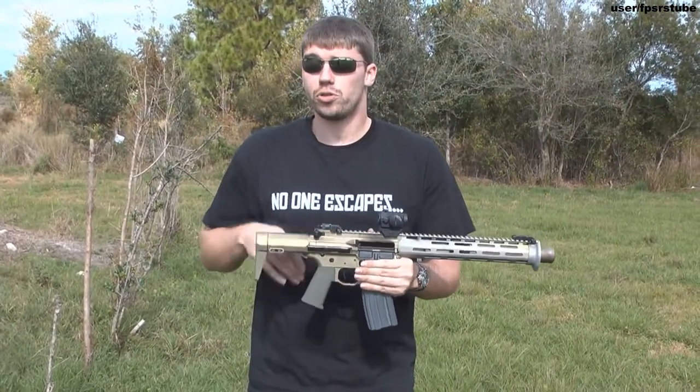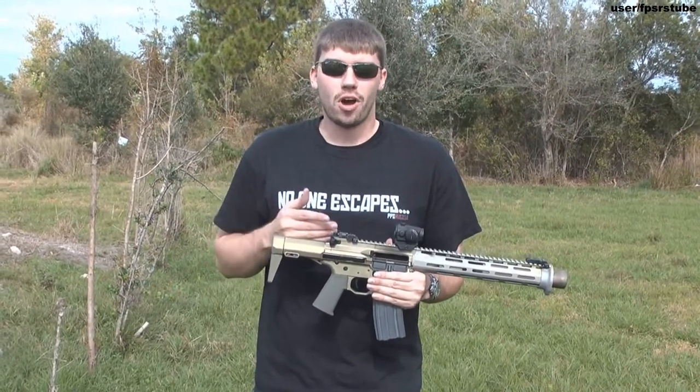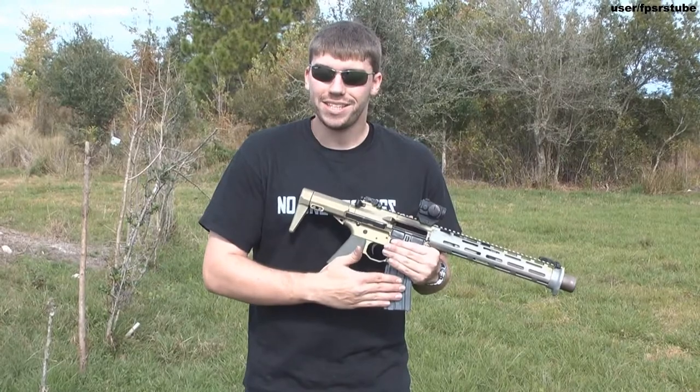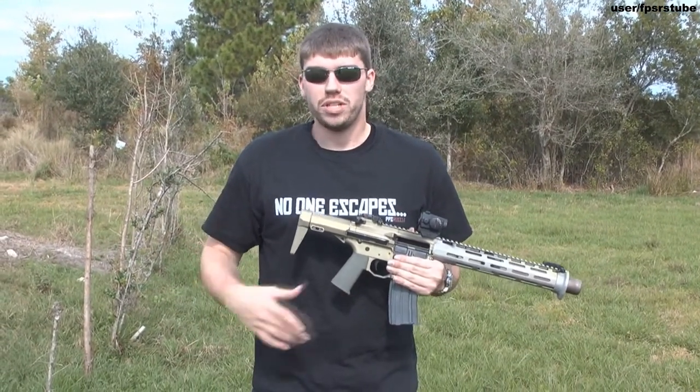This is an SBR, or short barreled rifle, and it's chambered in 300 Blackout. With this cartridge you can fire subsonic and be very, very quiet for something like a covert operation, or you can just change magazines and go to supersonic to defeat body armor, vehicles, whatever you need to do.